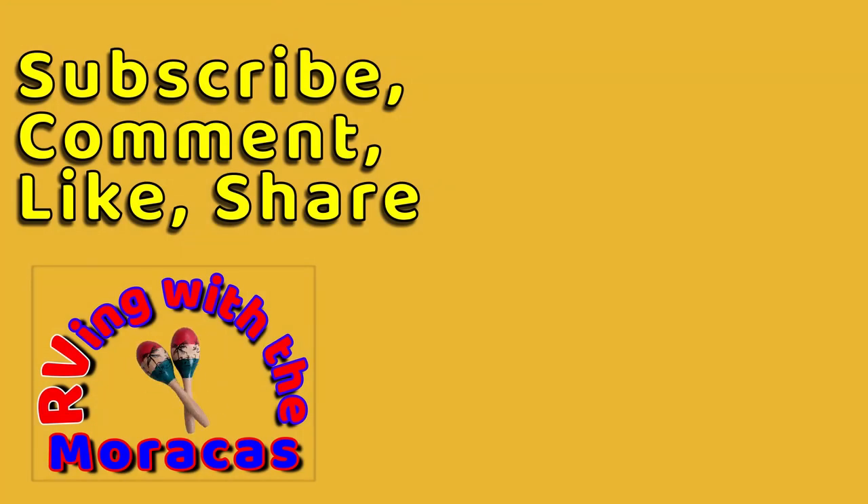Thanks for watching and be sure to like the video and subscribe if you are new to our channel. Feel free to leave us a comment and tell us what you think. We'll be happy to respond.